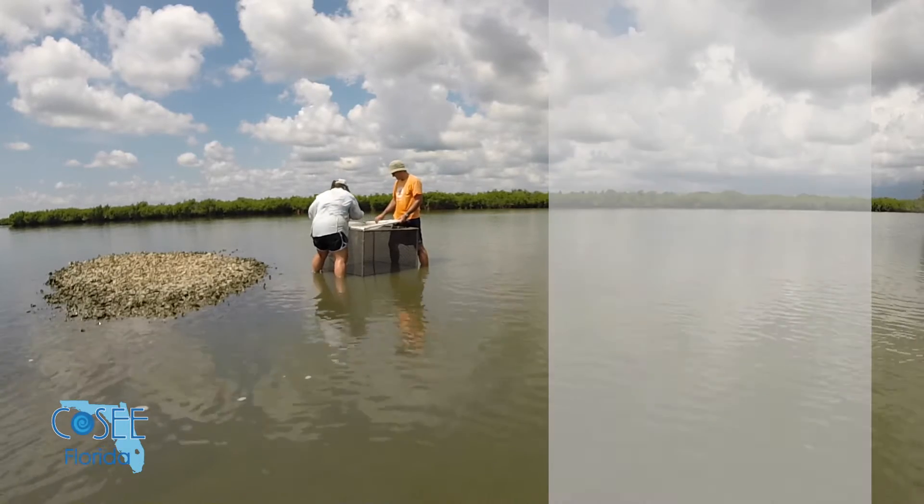it drops the salinity in the St. Lucie Estuary to zero or two — that's freshwater — and these are marine organisms. They need saltwater to survive.